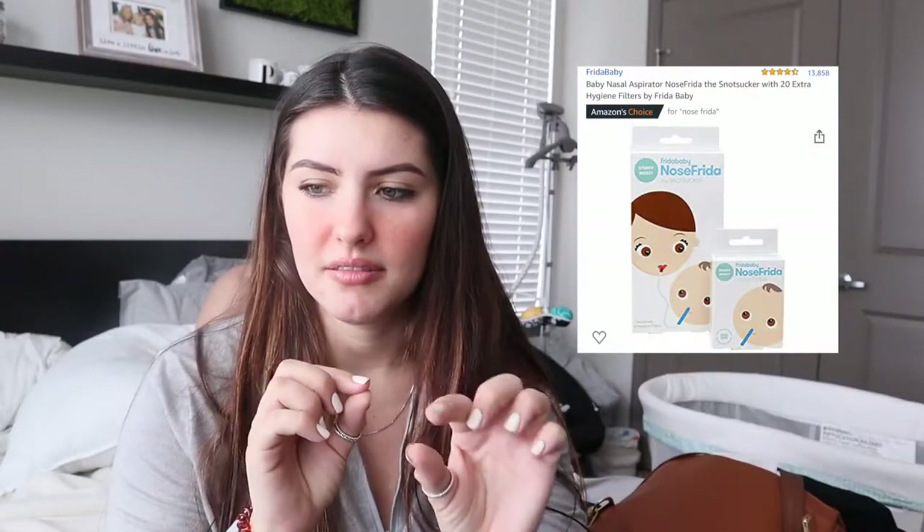Paul's favorite essential item is the Nose Frida. It looks like a little tube — I'll put a picture of it here. You put the nozzle end, which almost looks like a crayon, in the baby's nose and then you suck it out. It's definitely come in handy because our baby gets stuffy pretty often, which is normal for newborns. He's gotten some big boogers out with it because you can't stick anything up there — the hole is so tiny.